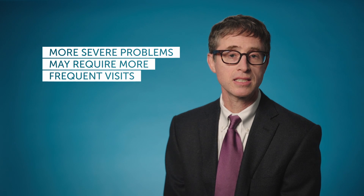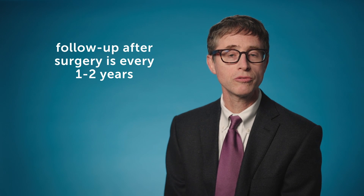For some kids, especially early in infancy, if they're having a more severe problem, we might need to see them more often. After these problems are fixed for the few that need surgery, those kids often have follow-up every year or two for some period of time. And then if things are looking good and they're doing well, we might decide that they can just follow up with their pediatrician.